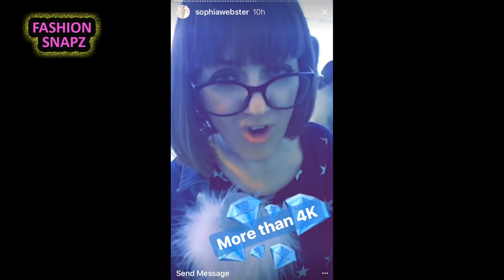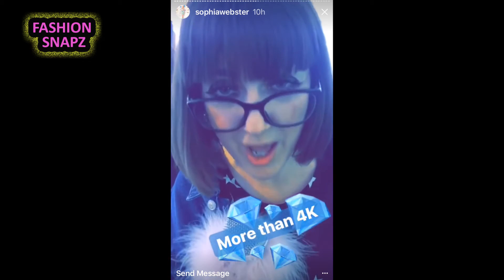This look has more than 4,000 crystals, and that is only on her boots.